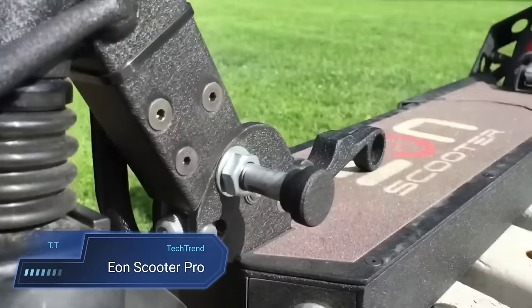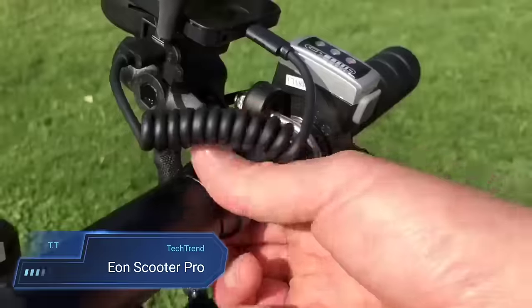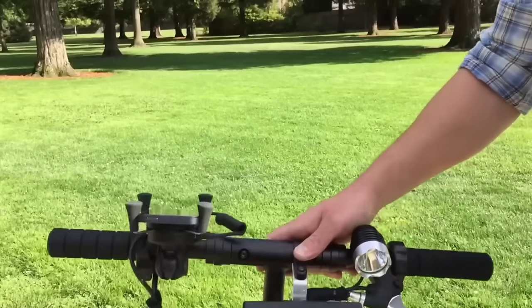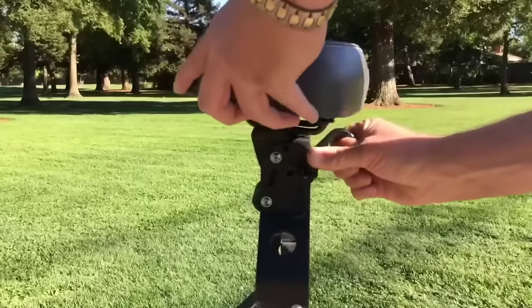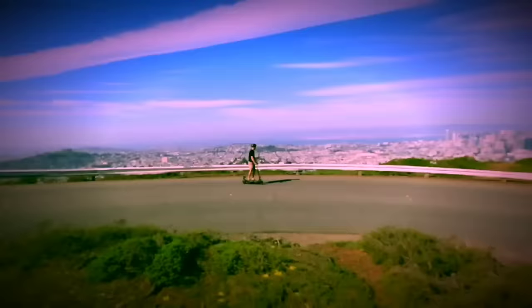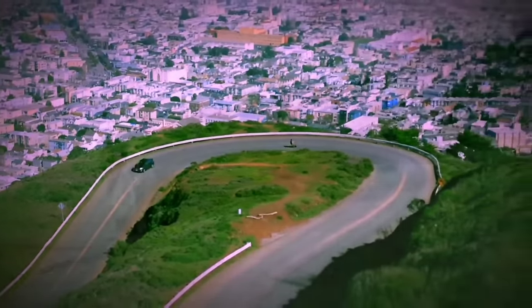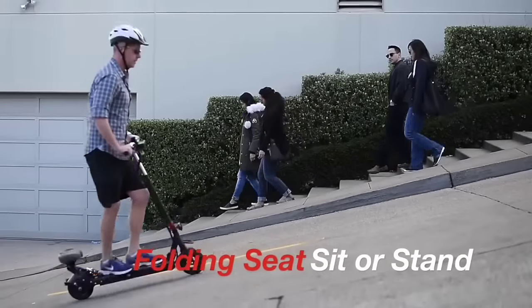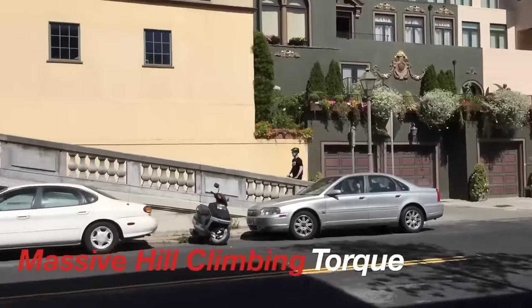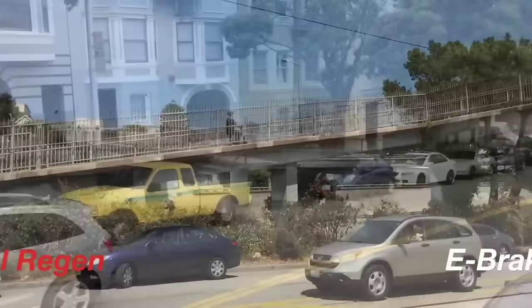Step into the future of urban commuting with the EON Scooter Pro, a powerhouse of efficiency and comfort. Engineered to tackle the demands of city life, this electric scooter redefines convenience with its versatile design. Whether seated, standing, or seatless, the portable folding seat adapts to your preference, ensuring a comfortable ride every time. Conquer steep inclines effortlessly thanks to the scooter's impressive hill climbing capabilities, while cruising at speeds of up to 25 mph.